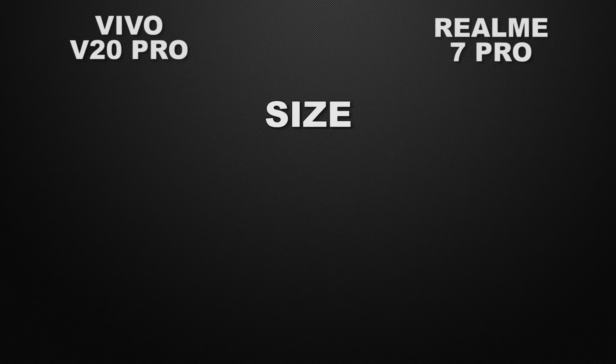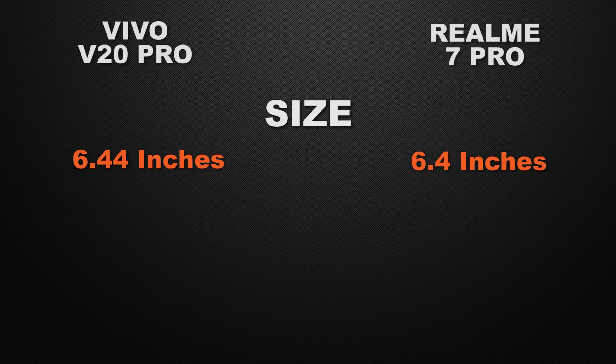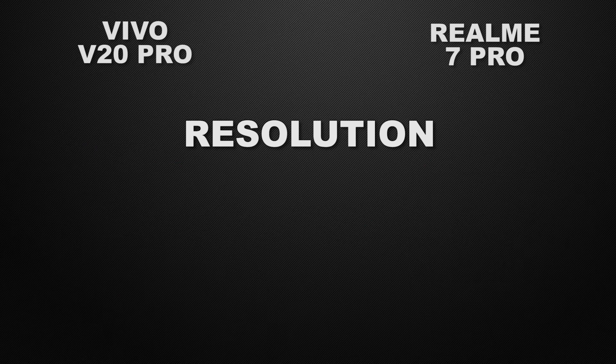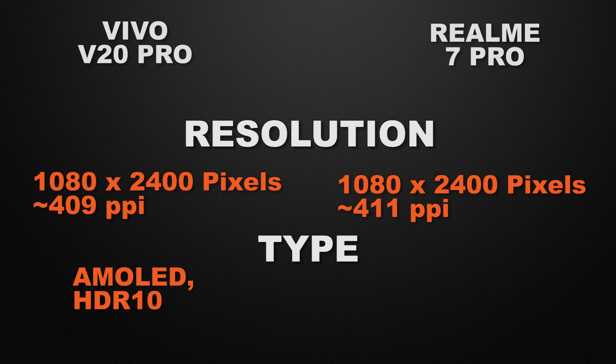Moving to display: the V20 Pro has a 6.44-inch display and the 7 Pro has a 6.4-inch display — essentially a tie. For screen-to-body ratio, the V20 Pro has 85.0% and the 7 Pro has 82.0%, so the V20 Pro wins with a larger ratio. Both devices have Full HD+ resolution, so that's a tie. For display type, the V20 Pro has an AMOLED display with HDR10 support and the 7 Pro has a Super AMOLED display.